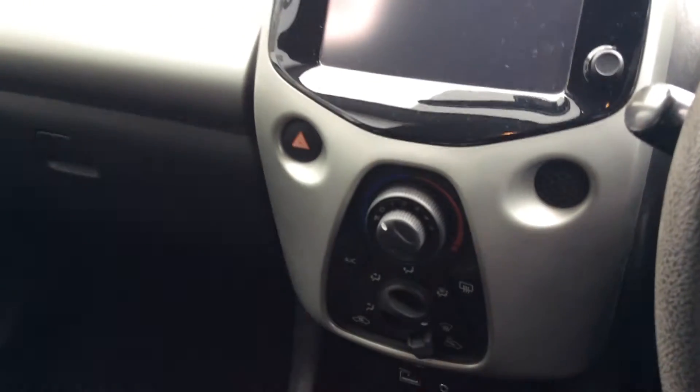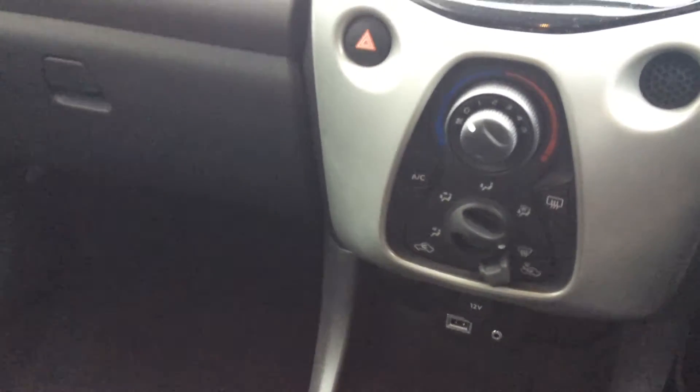Down there is USB and auxiliary for your full iPod control, but also if you put your own USB stick with your music on it. And as you can see there, it does have air conditioning as well.